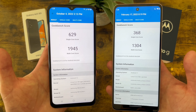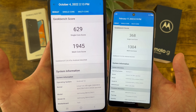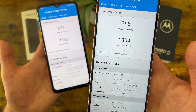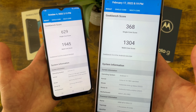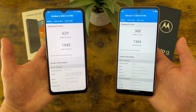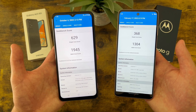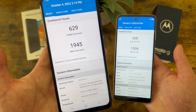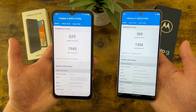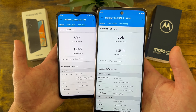I ran Geekbench 5 benchmark tests on both phones, and there's definitely quite a difference with the Samsung Galaxy A23 5G having a significant advantage. In my experience, despite the Moto G Stylus having better performance than the scores might suggest, this phone is still not nearly as fast as the A23 5G. So if you want the faster phone — maybe you're on your phone a lot or doing higher-performance activities like mobile gaming — the A23 5G will definitely be a much better choice. For basic activities like web browsing and social media, the Moto G Stylus will still be perfectly fine.